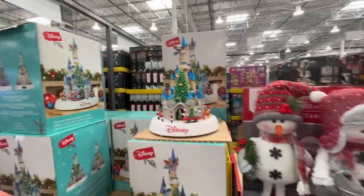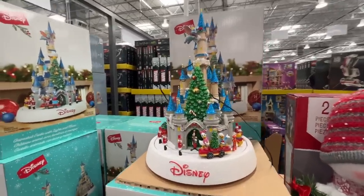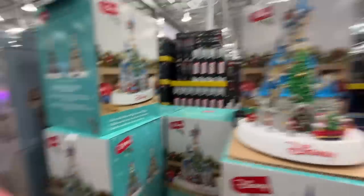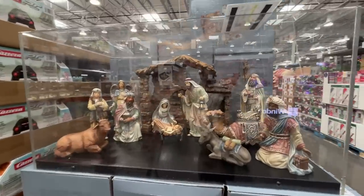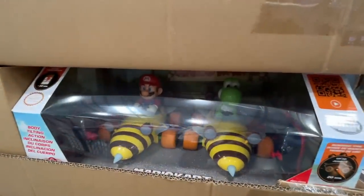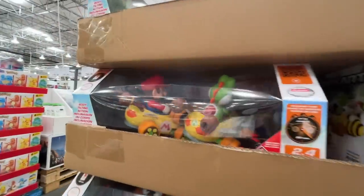Someone just picked this up — I don't know the price, but it looks like a fun animated castle with lights and music. They always have this — $115 for this beautiful nativity scene.